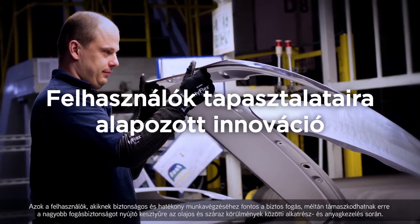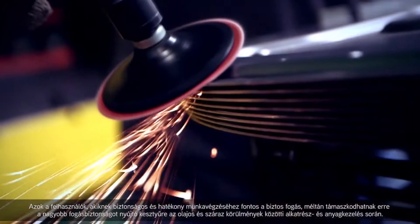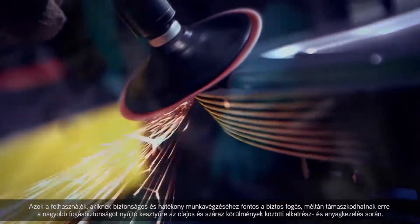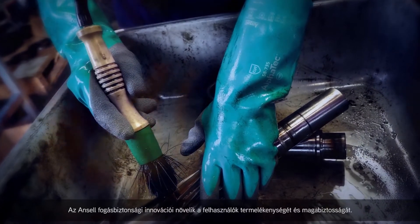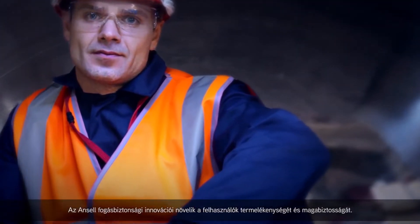Workers who need a secure grip to work safely and productively rely on enhanced grip to handle parts and materials in oily and dry conditions. Ansell Grip innovations improve worker productivity and confidence.